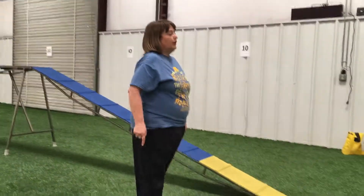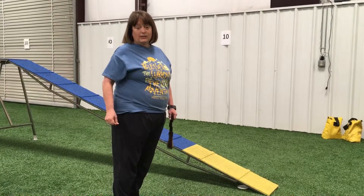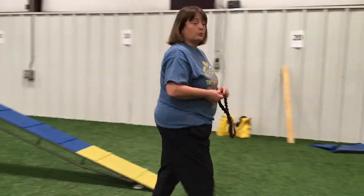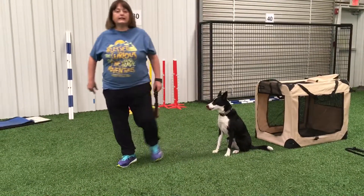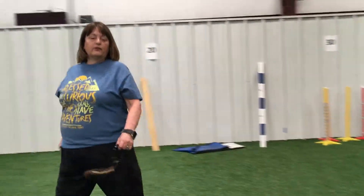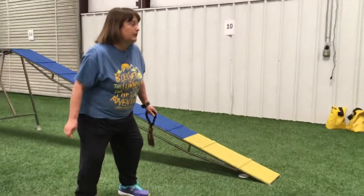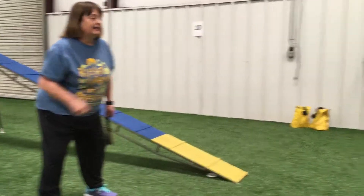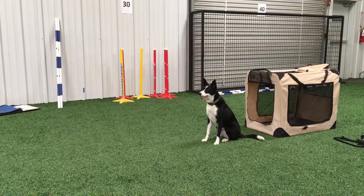Verbals. That's not her release word, but a lot of dogs will release on a verbal. So she has to listen carefully for the right verbal. Look at Skye — she is holding that beautiful stay while I give her all kinds of exciting verbals.